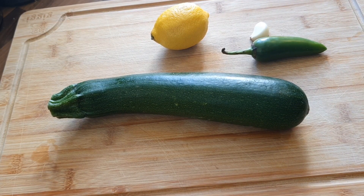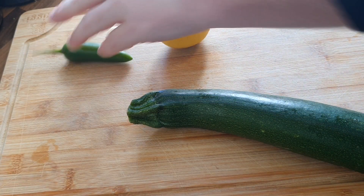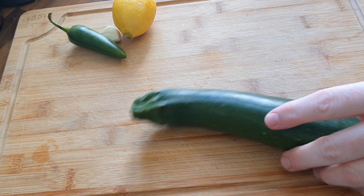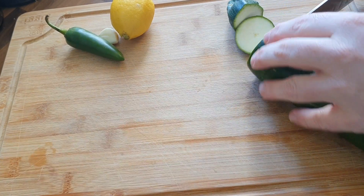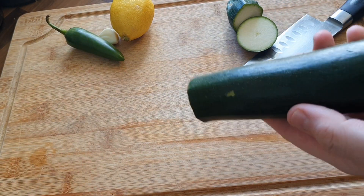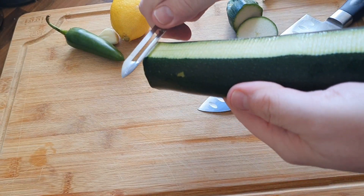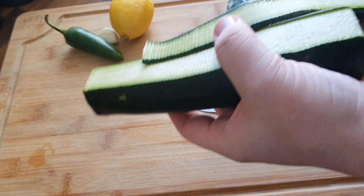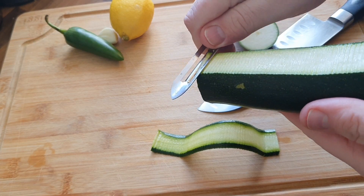Hi folks, welcome back to another episode of the Diabetic Cook. Today the video is going to be slightly different. I'm going to be making a courgette or zucchini salad, depending where you are in the world, but I'm also going to give you a bit of an update. This is probably something I'll do on a Saturday - a recipe and an update for those of you who are interested.